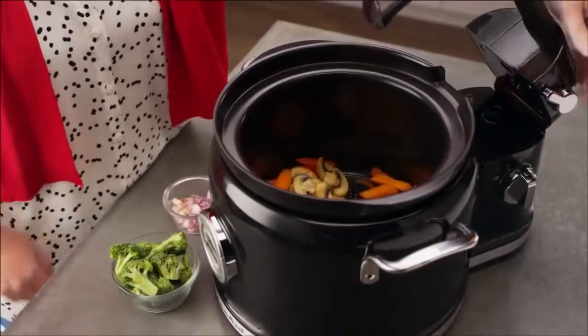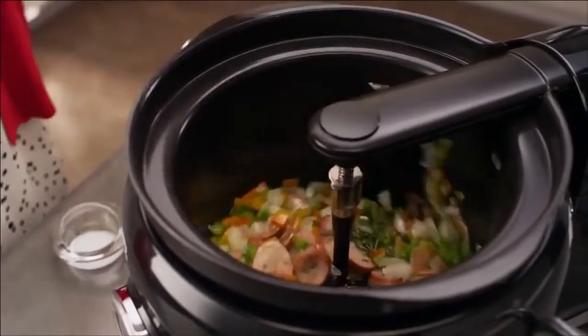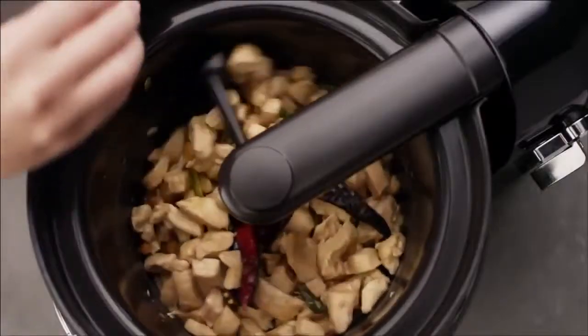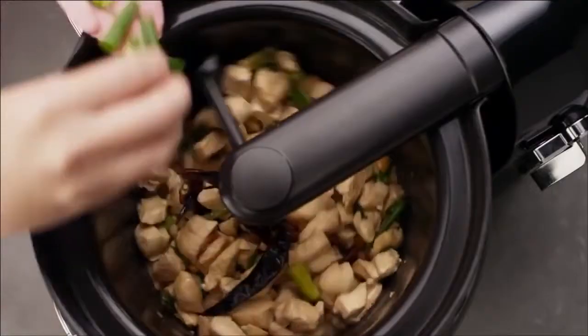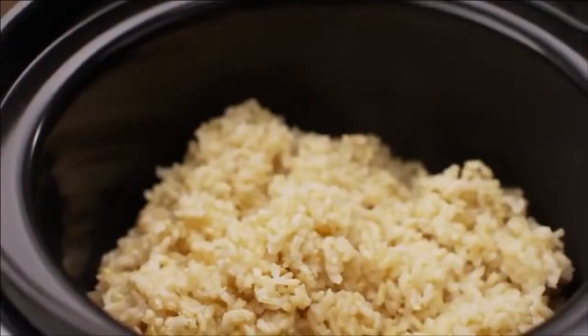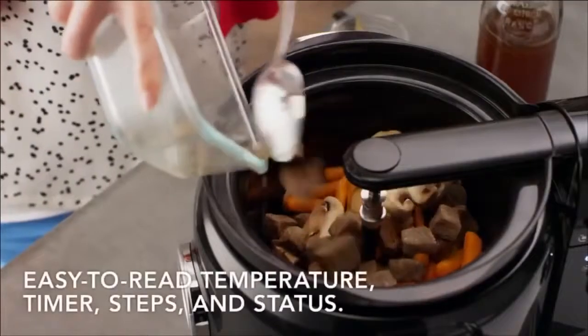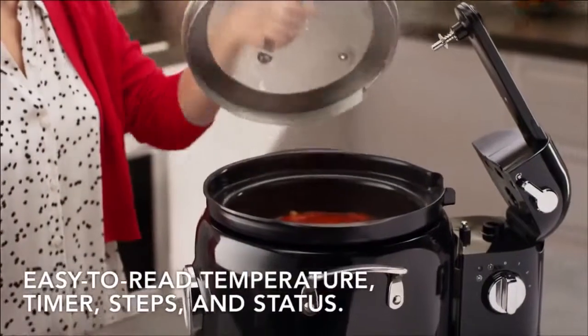The optional stir tower can mix, flip, stir and incorporate fresh ingredients at the start. Stir intermittently or throughout the entire cooking process. Prepare risotto, soups, rice and even yoghurt with one button as your multicooker simplifies complex cooking sequences and temperatures for you.